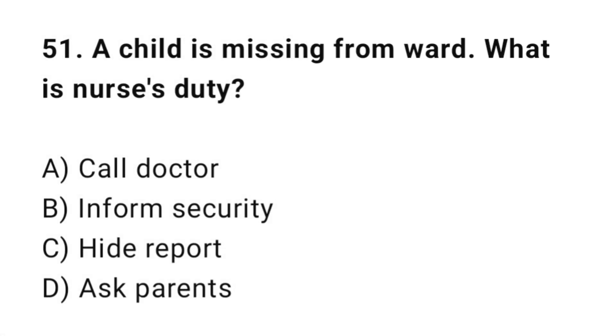Q51: A child is missing from the ward. What is the nurse's duty? The correct answer is B: Inform security.